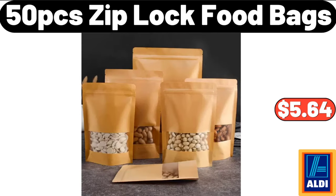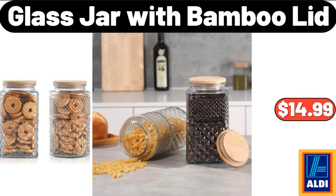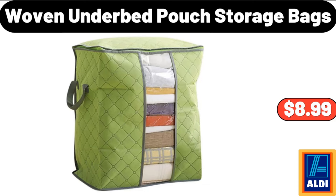Fifty Piece Zip Lock Food Bags, $5.64. Three Piece Collapsible Clothing Organizer, $11.99. Glass Jar With Bamboo Lid, $14.99. Woven Under Bed Pouch Storage Bags, $8.99.